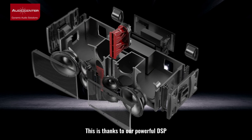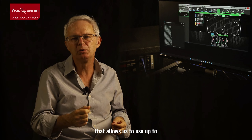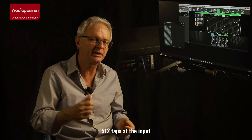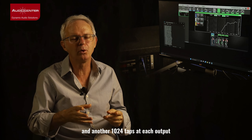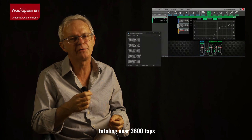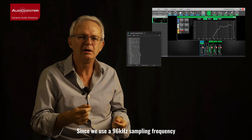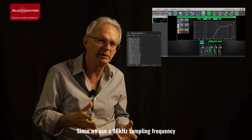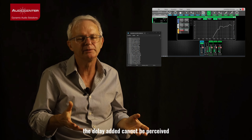This is thanks to our powerful DSP that allows us to use up to 512 taps at the input and another 1024 taps at its output, totaling nearly 3600 taps. Since we use a 96 kHz sampling frequency, the delay added cannot be perceived.